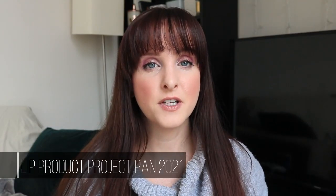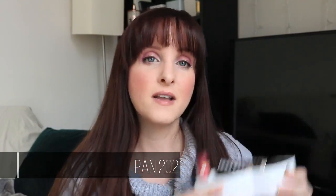Hi guys, it's Anne here, and today's video is the first update to my lip project pan for 2021. I'm feeling good about this month's progress, and we're starting off with a banger.